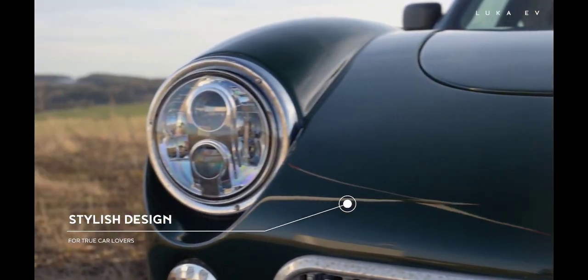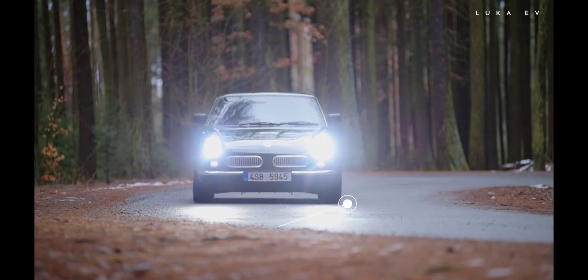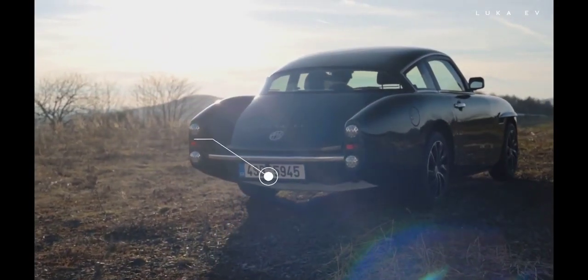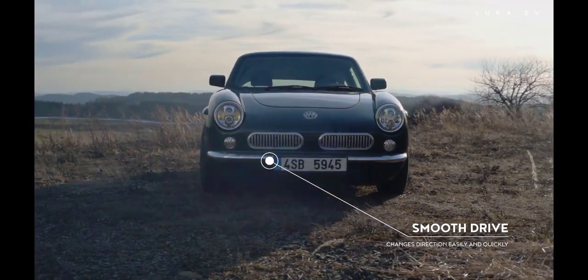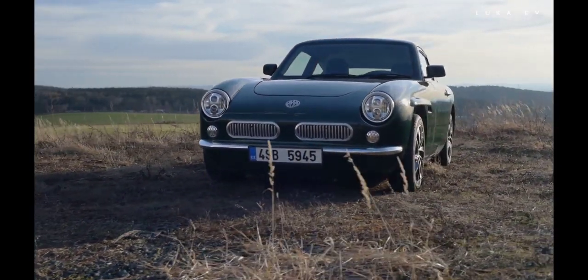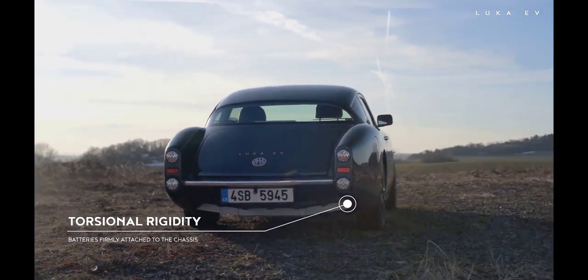This is not a concept — Luka EV is a real car. The engineers and researchers have used lightweight and novel technologies to create a more efficient and smarter car. The combination of its lightweight and battery pack capacity enables you to drive farther on less.